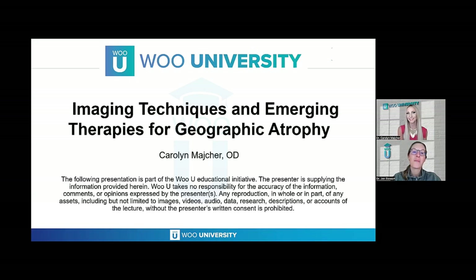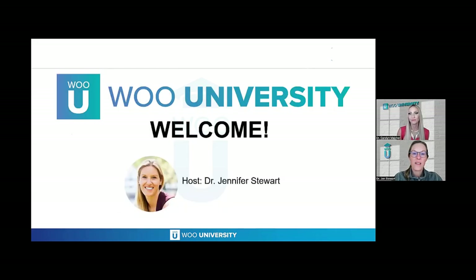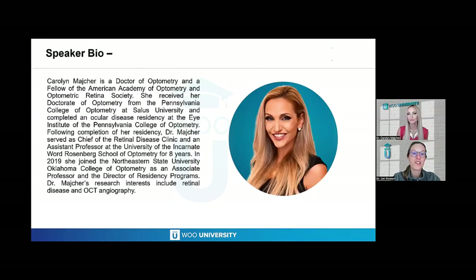Welcome tonight. Tonight is Imaging Techniques and Emerging Therapies for Geographic Atrophy, and we're joined by Dr. Carolyn Major. I'm your host, Dr. Jennifer Stewart. It's my great pleasure tonight to introduce Dr. Carolyn Major.